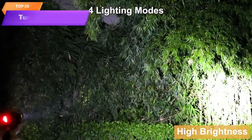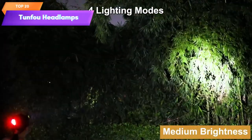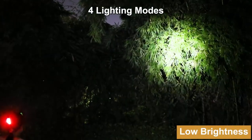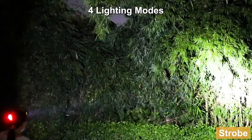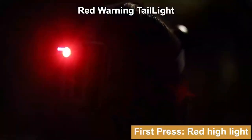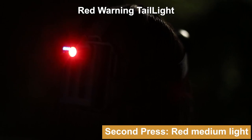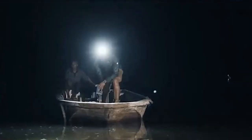Top 20 are powerful and versatile headlamps. They provide a super bright illumination of 90,000 lumens and have a 90-degree adjustable design for precise lighting. They offer four lighting modes, are waterproof, and can be easily recharged via USB. They are suitable for various outdoor activities like camping, running, hunting, cycling, climbing, and hiking.